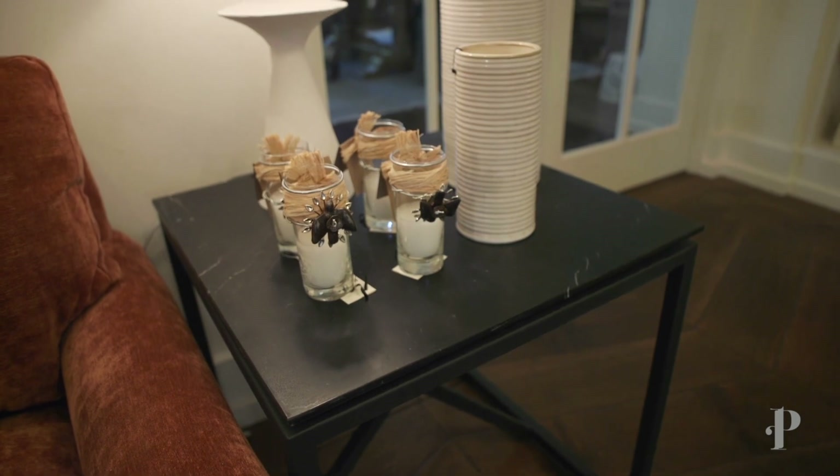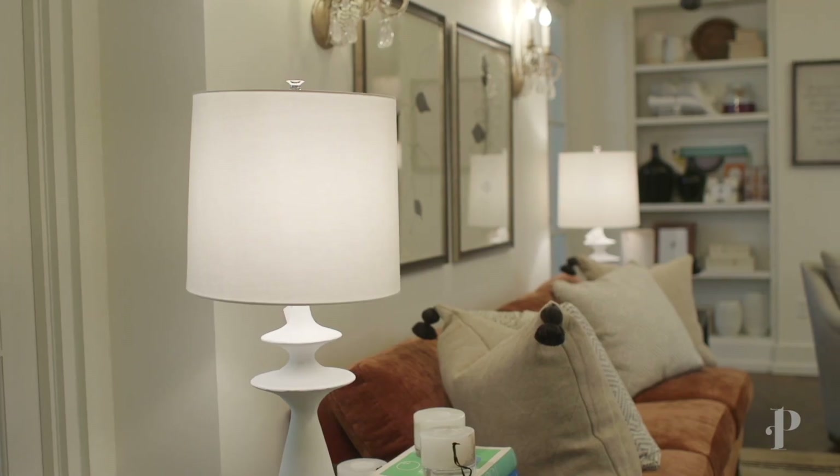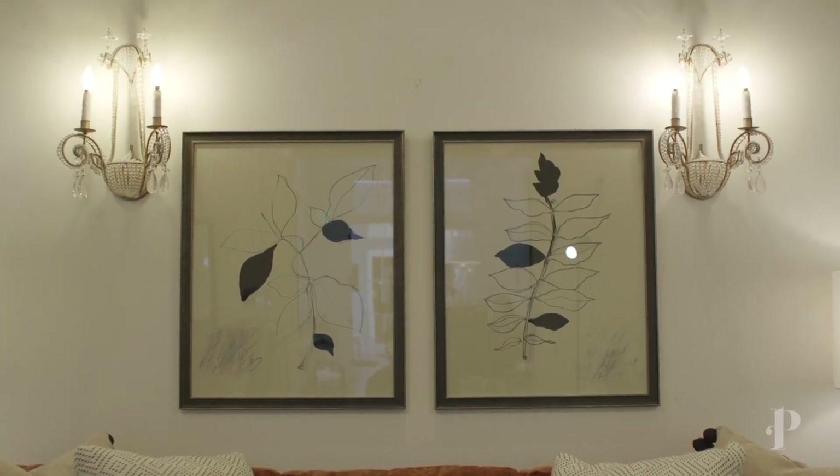The cream accents include some cream pottery and these lighter cream ottomans that have a really fun hide tape on them. We added these fun white table lamps to tie it all together. For art in this space, we kept it really simple and organic — we added these sketches of branches that kind of complete this whole look.